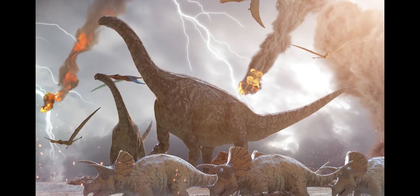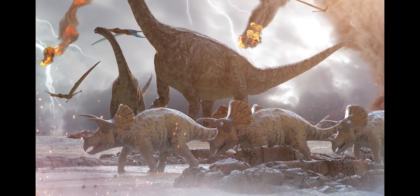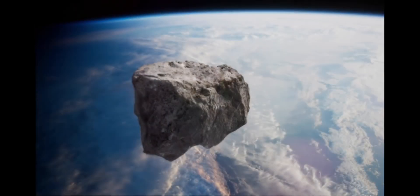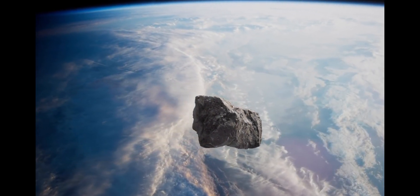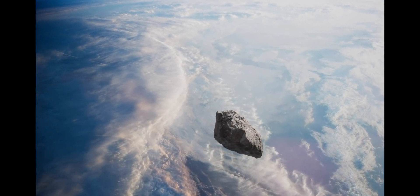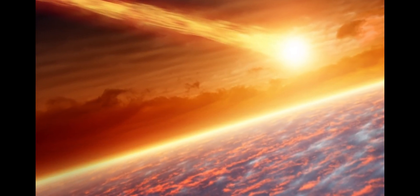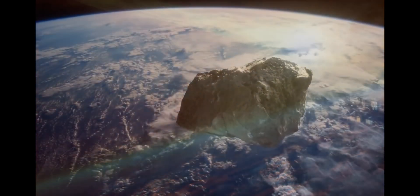Smaller dinosaurs, like birds, were able to survive and adapt to the changing conditions, as well as smaller mammals, which then gave rise to humans. Today all we have are the remnants of those larger dinosaurs — their fossils — and the stark reminder that Mother Nature doesn't stop for anyone.